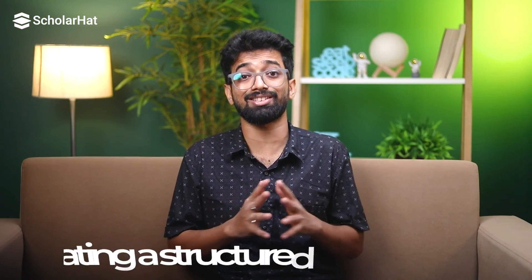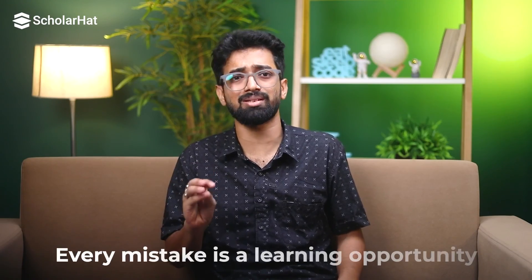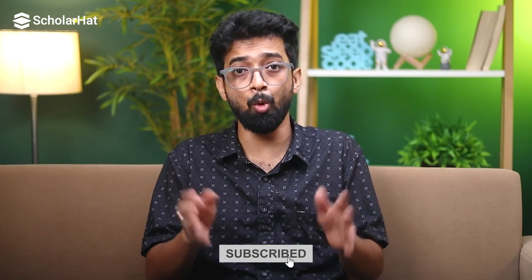Alright, let's wrap this up. We have covered a lot today — from understanding the basics and setting up a productive learning environment, to creating a structured learning plan and overcoming challenges. Remember, learning to code like a genius isn't about being the smartest person in the room. It's about working smart, staying organized and continuously improving. Don't get discouraged by setbacks — every mistake is a learning opportunity. Keep pushing forward and you will get there. If you found this video helpful, please like, subscribe and comment below. Share your own coding tips or ask any questions you have. I'm Amit Kumar Ghosh and I'll see you in the next video. Happy coding!